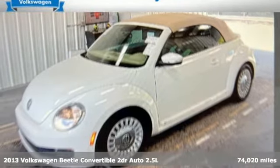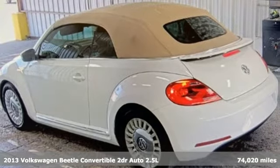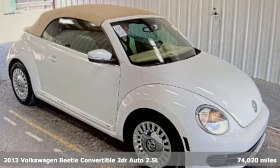Here's a 2013 Volkswagen Beetle Convertible. Break the mold and outrun the crowd in this iconic Beetle, and it comes with all the amenities you need.